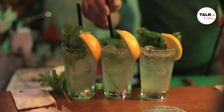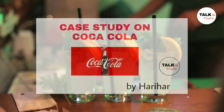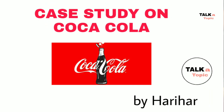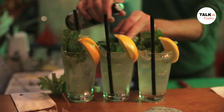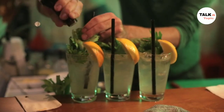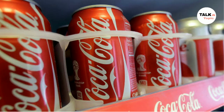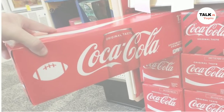Hello everyone, welcome to Talk a Topic. I'm Harihar. Today we are going to discuss a case study on Coca-Cola. First of all, you should be clear that Coca-Cola is not a product but it is a brand. From this brand there are made various products — we can say about 3500 products under this brand.